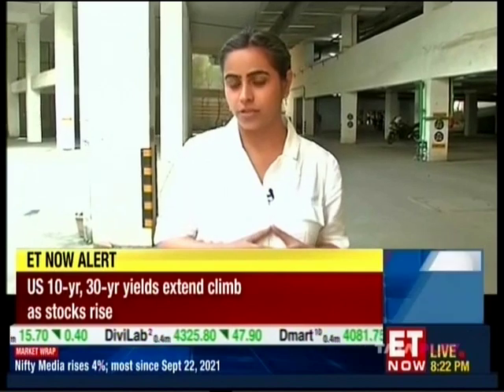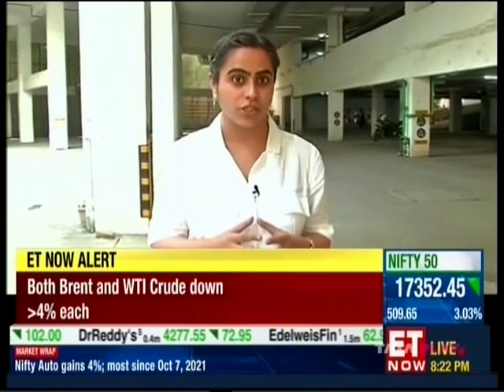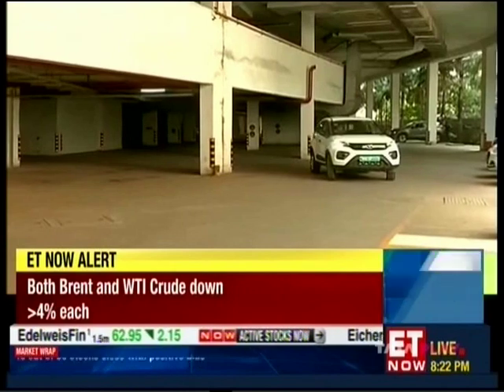There is a lot of push towards electric vehicle adoption in the country, but as a customer if I want to buy an electric vehicle, I have a few questions. For example, what will be the range of my vehicle, how much time will it take to charge, or most importantly, where will I charge my vehicle?